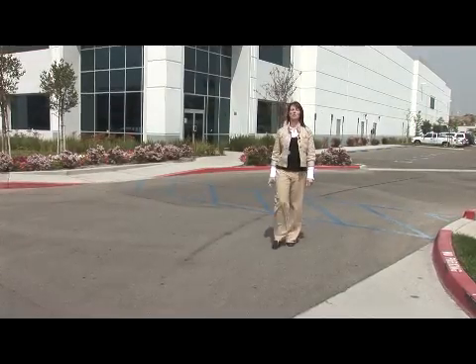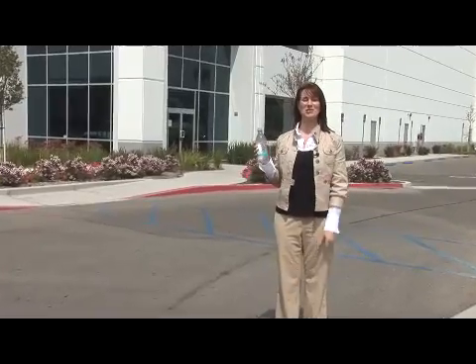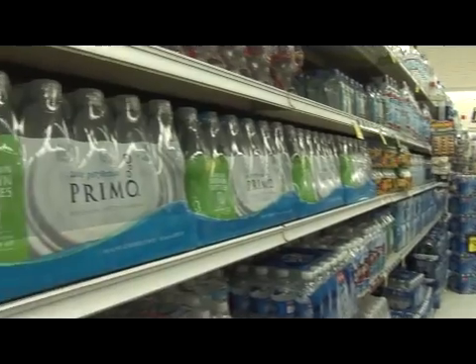We are now here at one of Primo's select facilities, where these bottles are finally filled with — you guessed it — Primo water. This is where they're filled with Primo water and labeled. Then they're packed into cases and sent to stores across the country, like the grocery store in your neighborhood.